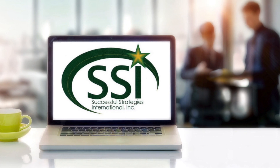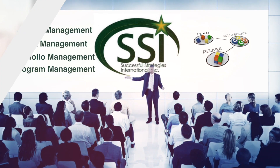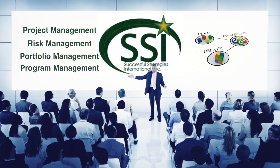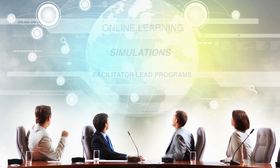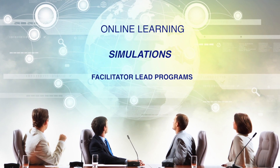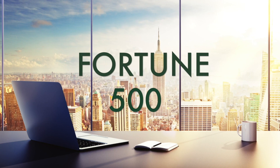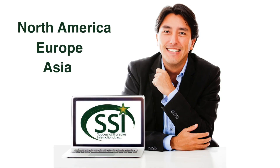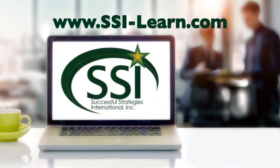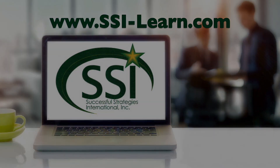Successful Strategies International offers state-of-the-art PMP certification and an entire curriculum of project management, risk management, portfolio, and program management using unique learning techniques such as online learning, simulations, and facilitator-led programs. Our clientele consists of some of the biggest Fortune 500 companies in existence. SSI has trainers all across North America, Europe, and Asia. Learn more at ssi-learn.com.